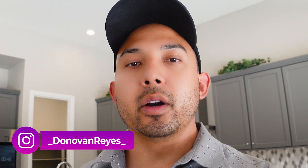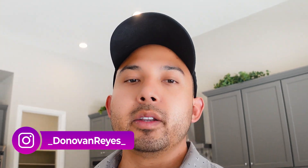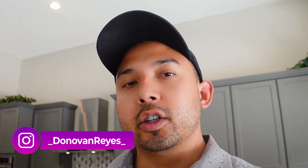Hey guys, it's Donovan and today I will be showing you a three-bedroom, three-bath home located in Summerlin. Just under $1.1 million, built in 2022, just shy of 2,400 square feet. Let me know what you think.